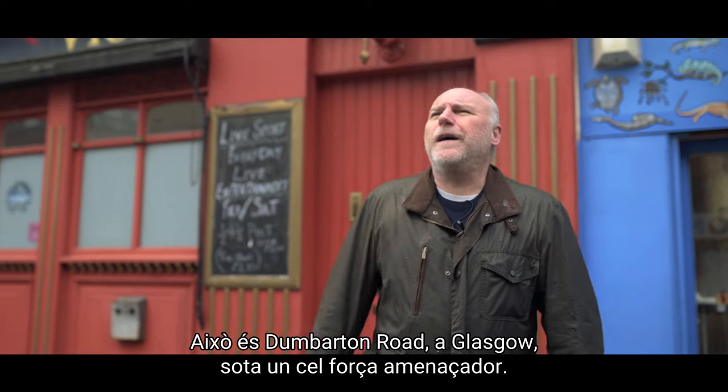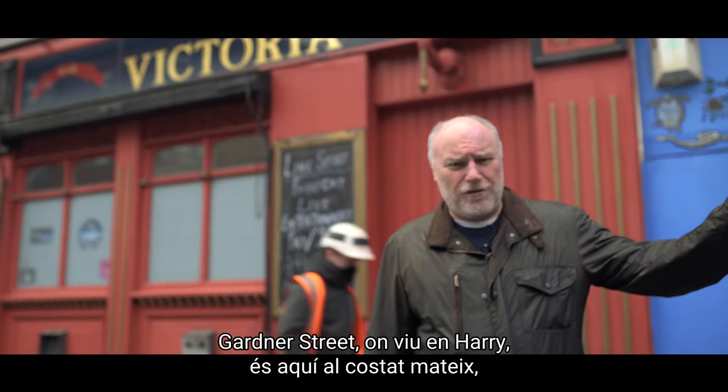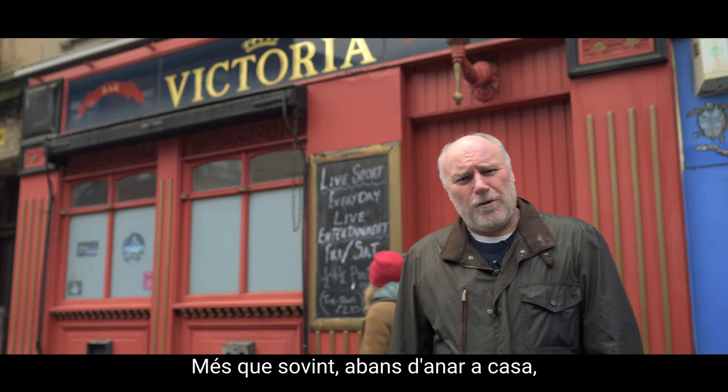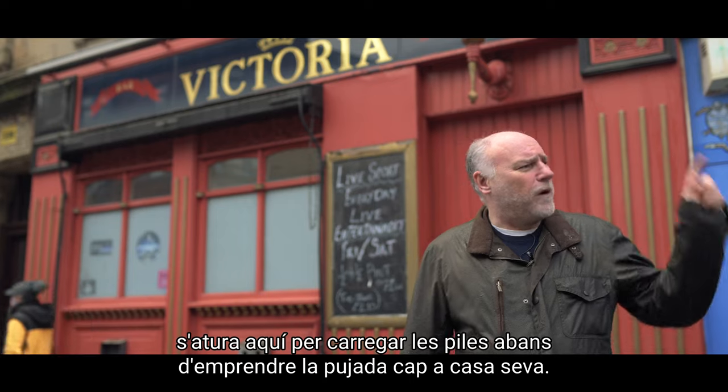This is Dumbarton Road in Glasgow on a particularly miserable day. Gardner Street where Harry lives is just around the corner, and this behind me here is Victoria's, which is his local — he more often than not stops here on the way home to fortify himself for the big walk up the hill.